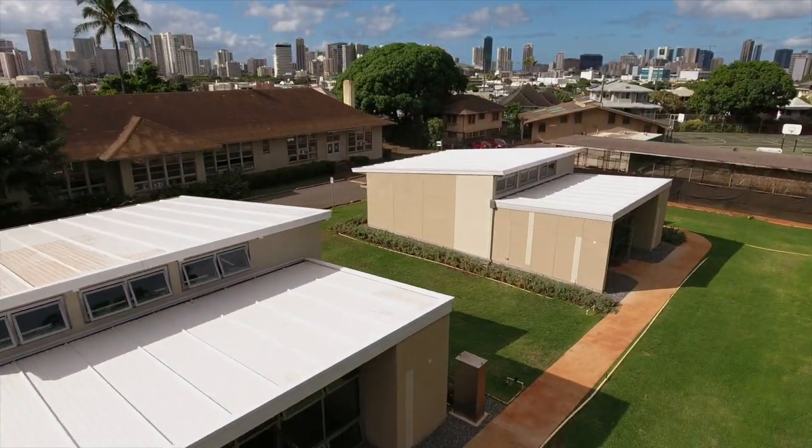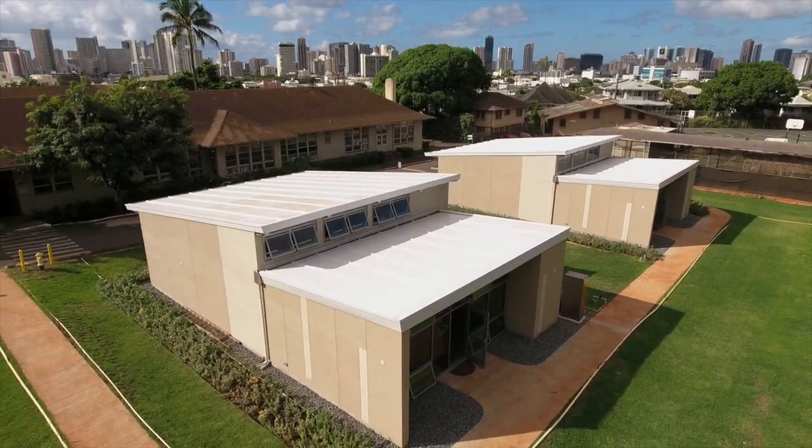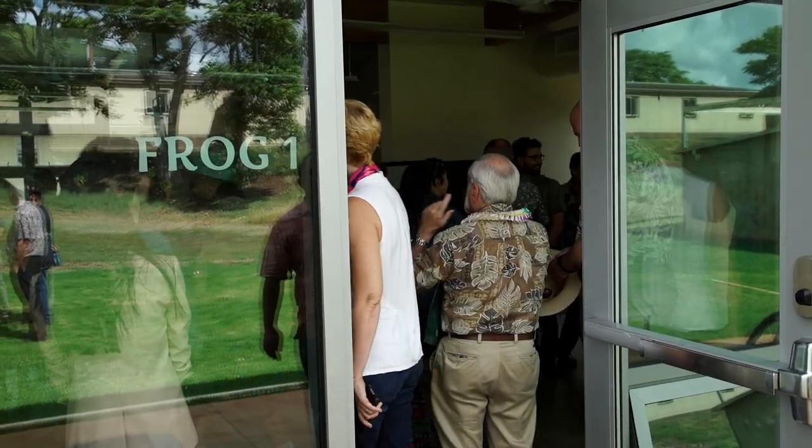We have a unique opportunity here at UH Manoa with the two frogs because we have two identical buildings side-by-side, and what we're finding out — that we hadn't really anticipated — is the impact of behavior and user preference on how the buildings operate and how they use energy.